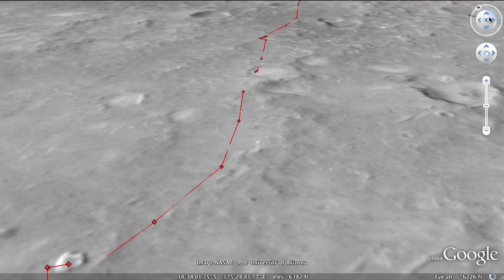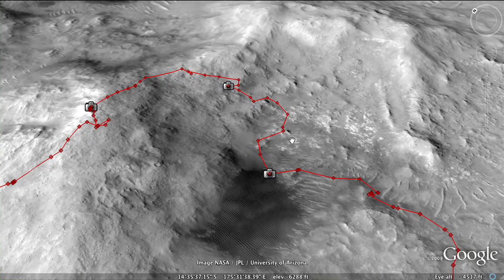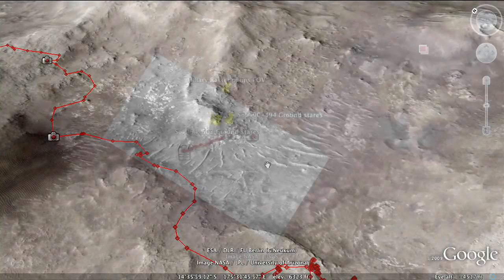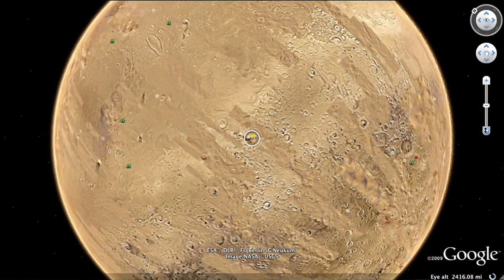Mars and Google Earth is something that everyone can use. You can simply crank up this tool and have access to images and data that scientists have been using for decades. The more people who are interested in Mars for exploration, the more likely we'll continue to explore Mars.